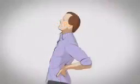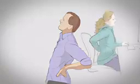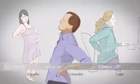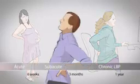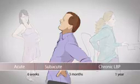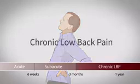If you have low back pain, you're not alone. Most people in their lifetime experience one or more episodes of low back pain. In most cases, the pain goes away within days to weeks. However, it can last for three months or more. These extended episodes are defined as chronic low back pain.